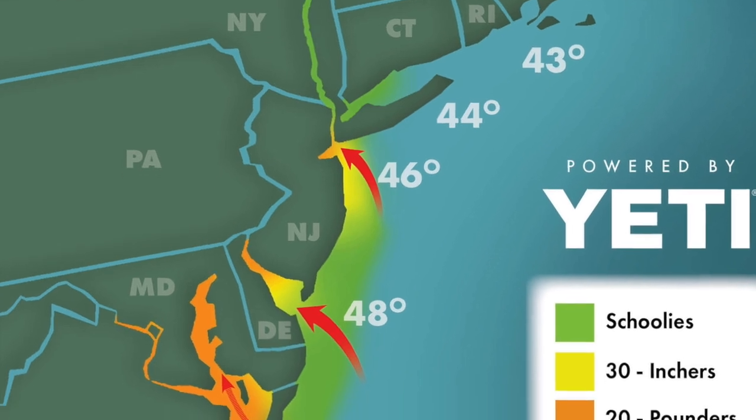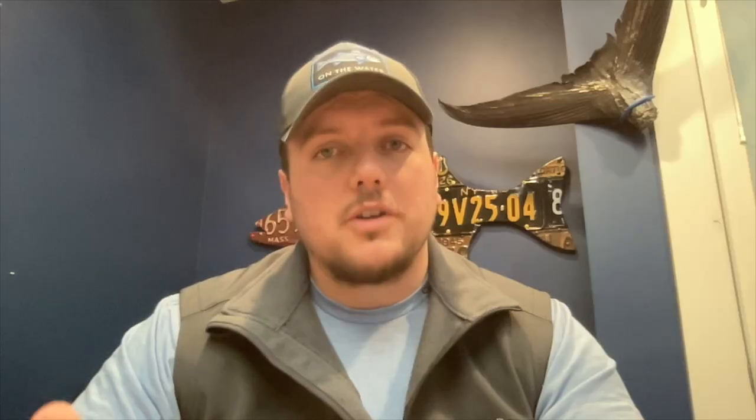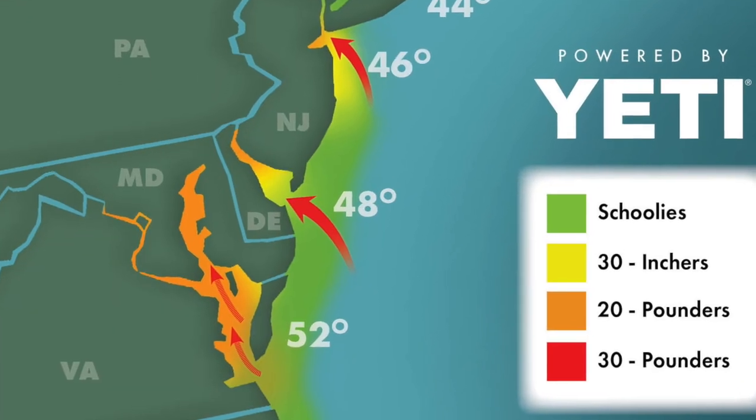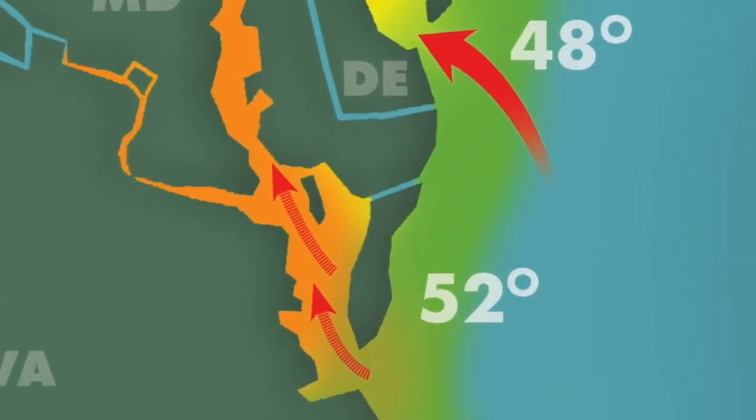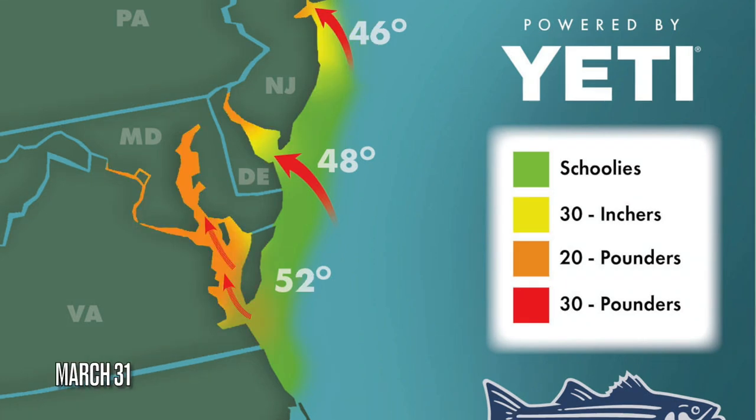While the fishing is just heating up in New Jersey, anglers to the south in the Chesapeake Bay region will have to wait until the end of April to earn their stripes. As of April 1st, it is illegal to attempt to catch striped bass inside the bay or its tributaries as the stripers prepare to and begin to spawn. As water temperatures in Chesapeake Bay climb into the high 50s, spawning activity will begin.